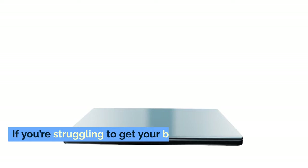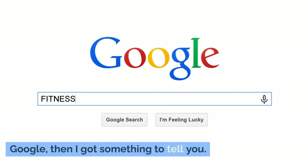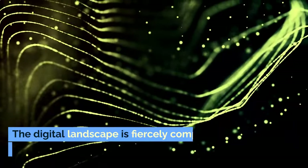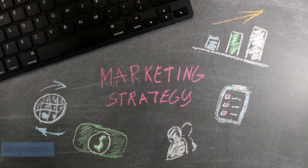But here's the thing. If you're struggling to get your business noticed online and tired of watching competitors outrank you on Google, you're not alone — not by a long shot. The digital landscape is fiercely competitive, and traditional marketing tactics just don't cut it anymore.